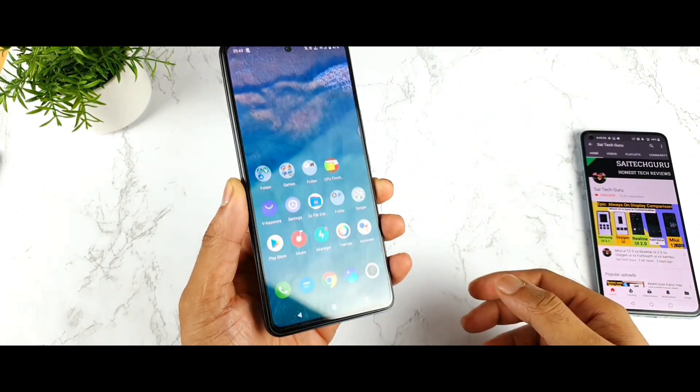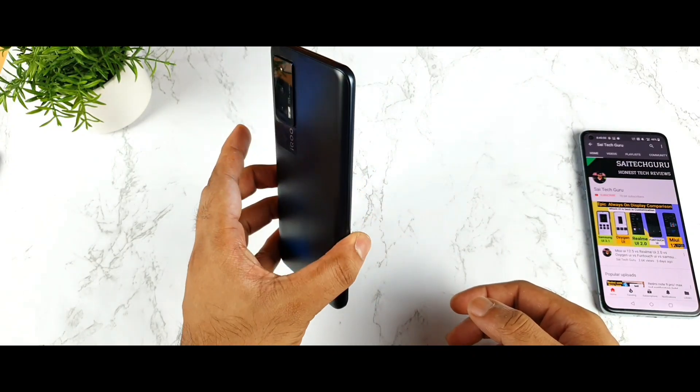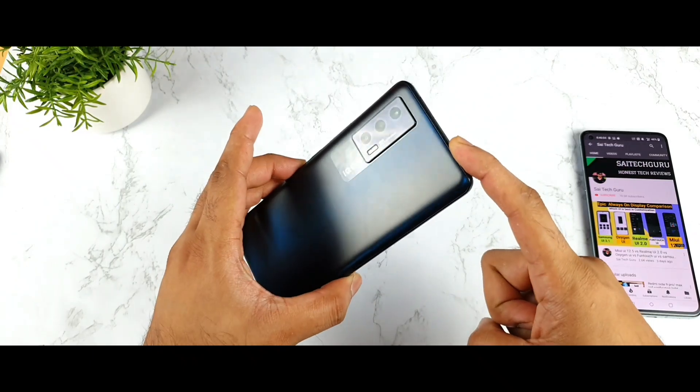Hello everyone, I am Sahya Dithana. Welcome back to my channel, Sahya Tech Green. Today I will talk about the top five major changes which have happened in the iQ7 device after the recent software update.